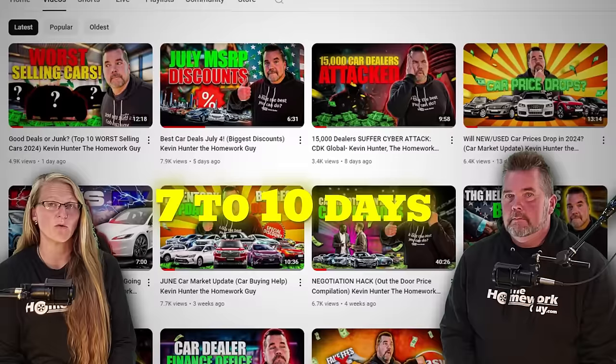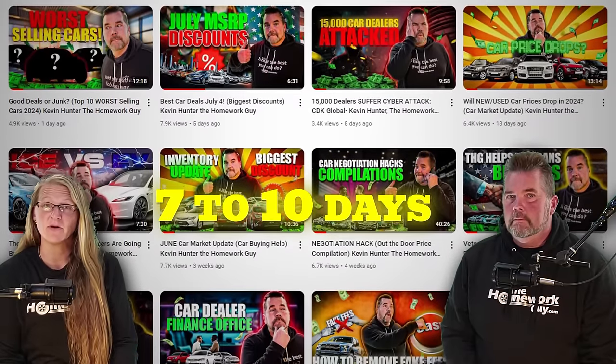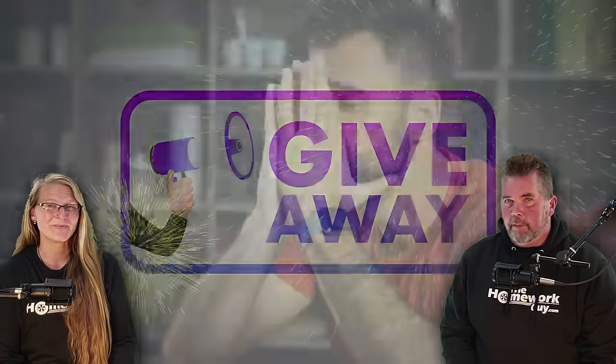Thanks Kevin. The process we're outlining here works best if you give yourself at least a week to 10 days to go through all these steps. This is to ensure there's sufficient time for thorough price comparisons. Stick with us to the end for a free giveaway.